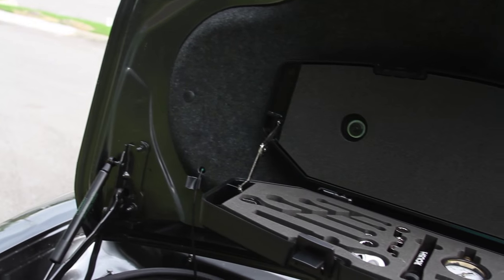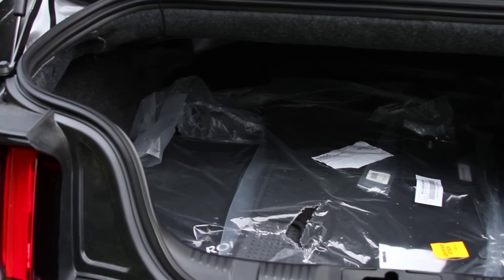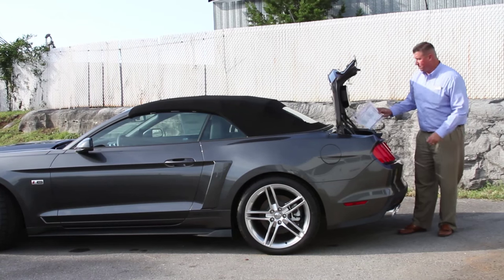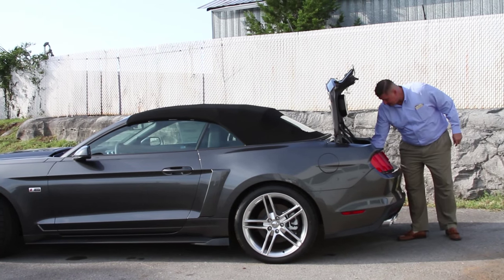Your tool kit here from Roush is an extra feature, along with both sets of floor mats — from Ford and from Roush — here in the trunk. Every car does come with a laminated window sticker from Roush, giving you a full breakdown of all the options and everything that is done to these cars.